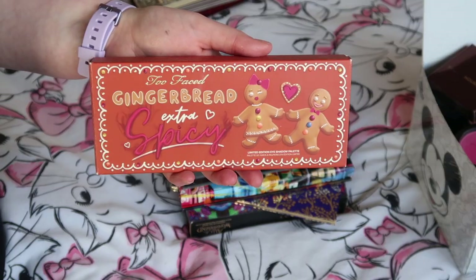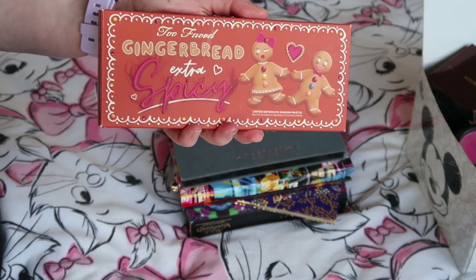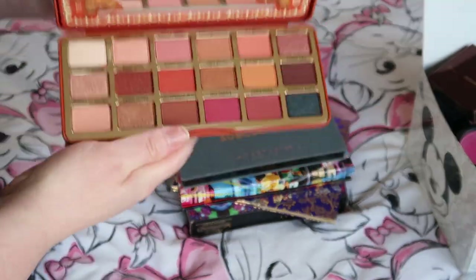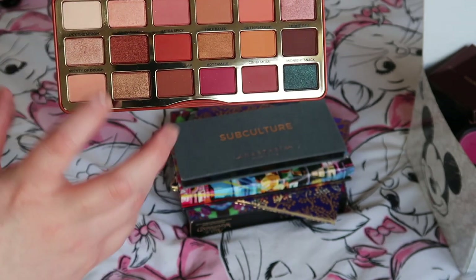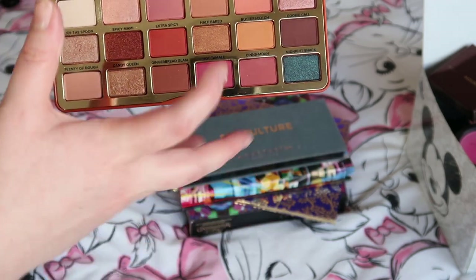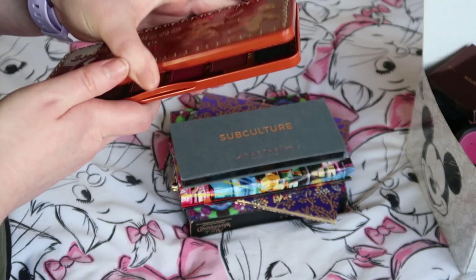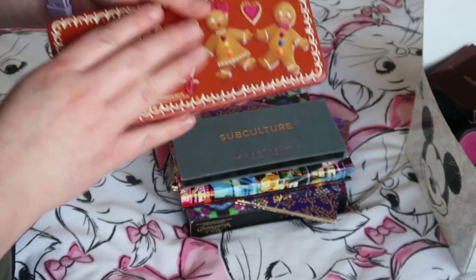Next up, still in its box because it's relatively newer in my collection, is the Too Faced Gingerbread Extra Spicy palette. Lauren and I did a palette bingo with this a few weeks ago. I really really like this palette — I probably do own these shades in other palettes — but I enjoy having them all together in one place, so I'm definitely holding on to this one.